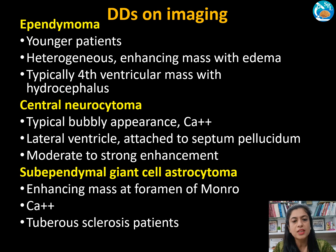Central neurocytomas are located in the lateral ventricle, attached to the septum pellucidum, and show moderate to strong enhancement. The next differential diagnosis is sub-ependymal giant cell astrocytoma (SEGA), which is an enhancing mass at the foramen of Monro with calcification. These patients may have other features of tuberous sclerosis such as sub-ependymal nodules, cortical tubercles, and white matter lesions.